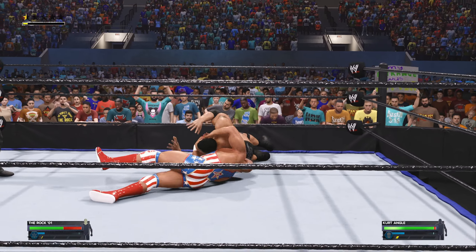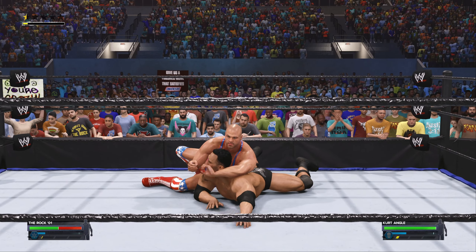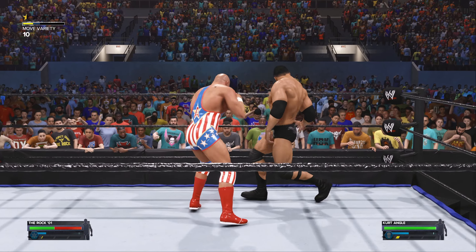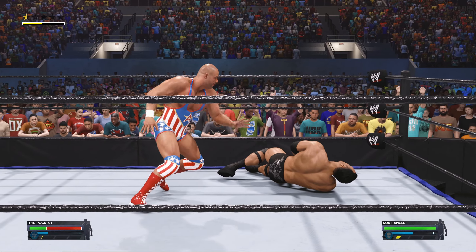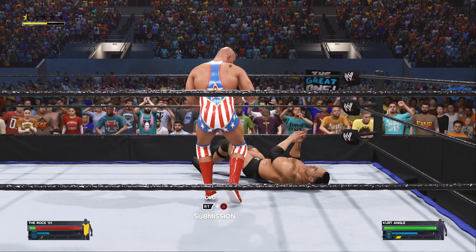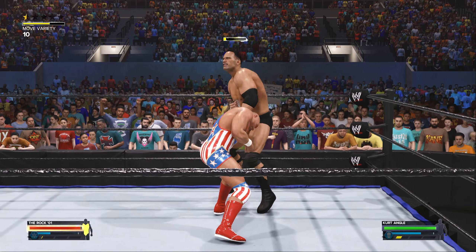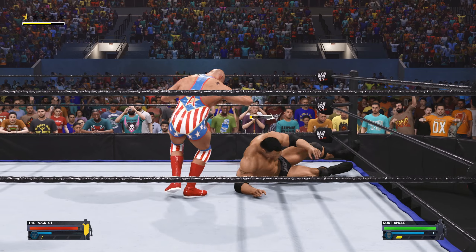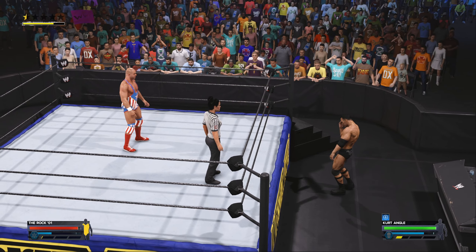Beautiful gator roll — a great way to disorient your opponent. Heavy duty right hand. Wicked kick to the lower back — that's gonna sting. Angle showing plenty of intensity here. The Rock is not looking good. Hard to believe, but it looks like he just dimmed some of the Rock's shine.